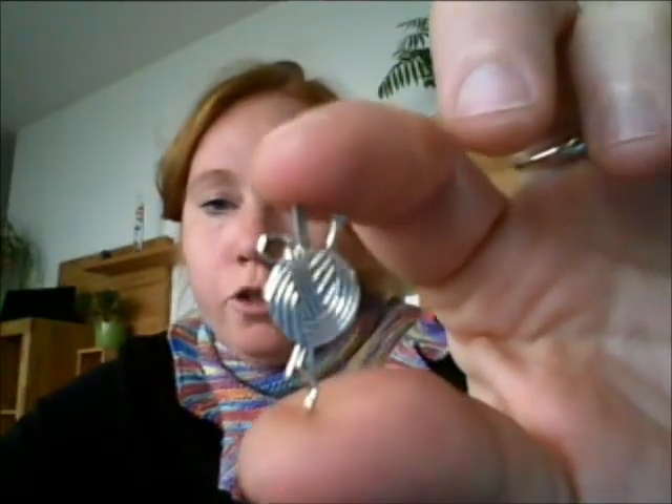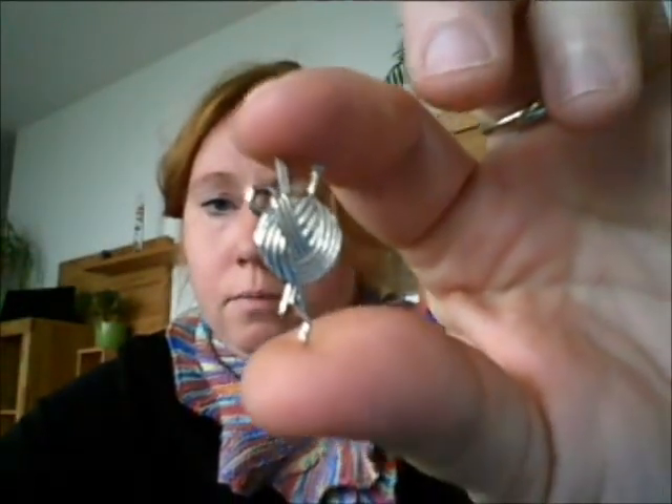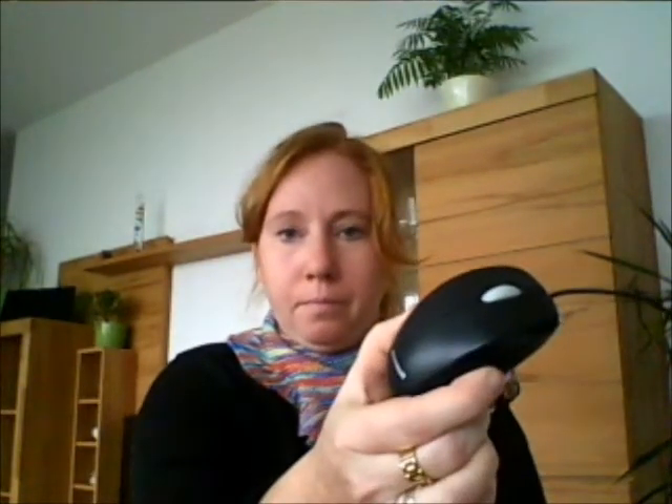Ich habe noch was vergessen: Ich habe bei der Wollelfe kleine Wollknäuel-Anhänger bestellt und fünf Stück bekommen. Vielleicht mache ich Maschenmarkierer draus oder hänge sie bei einem Geschenk dazu. Und ich habe jetzt für mein Netbook eine Fernbedienung – ich habe eine Fernbedienung! Klasse.